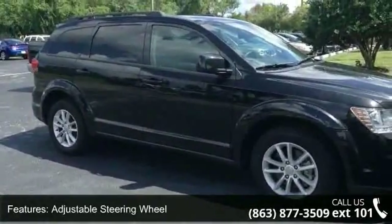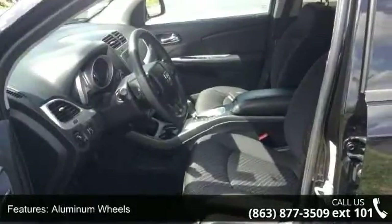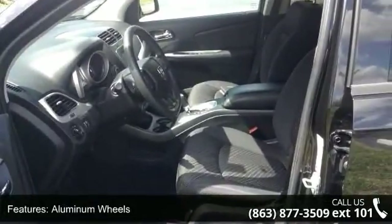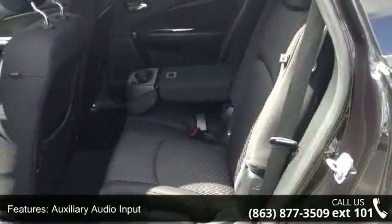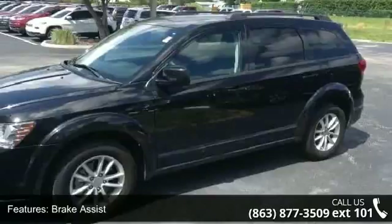Some of the top features included with this vehicle are four-wheel disc brakes, ABS, adjustable steering wheel, aluminum wheels, auxiliary audio input, brake assist, cargo shade, child safety locks and engine immobilizer.